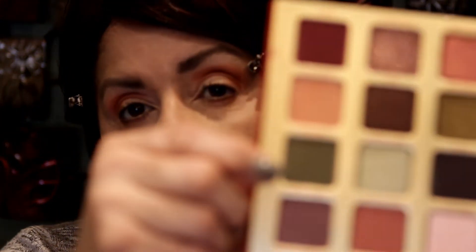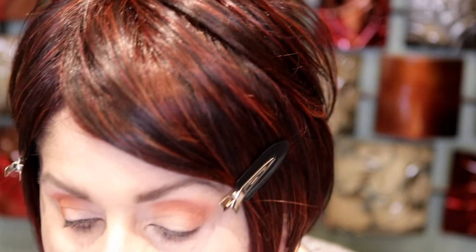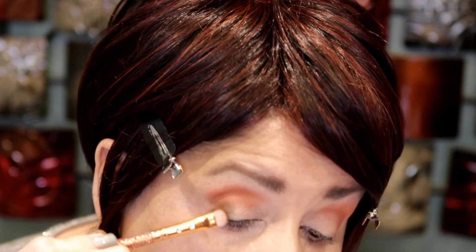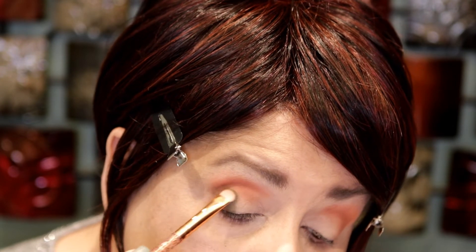Alright, I think I want to go green. I'm going to use this green on the outer V and get a smaller brush to pack it in there. I'll try not to get too much fallout. It's a beautiful palette — I can't wait to play with it more.